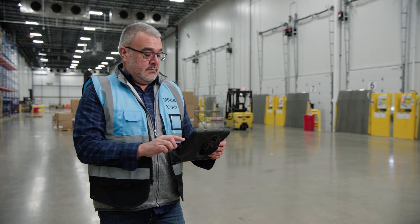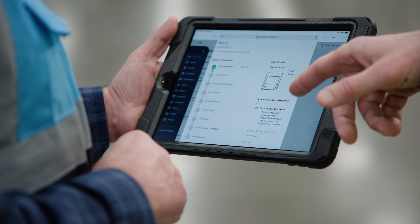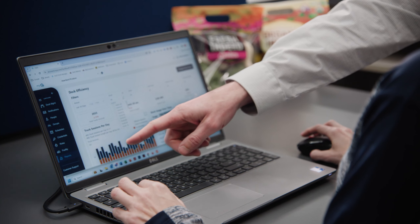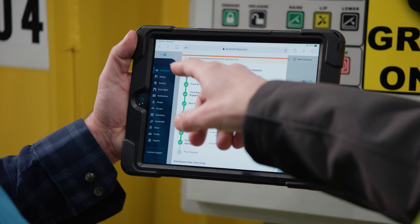As good as the MyQ software program has been for Heartland Produce, probably the more impressive aspect of the entire process has been the support from the Chamberlain Group and everyone who supported us on the technical side. Everyone on the team has been super responsive, willing to do whatever it takes — coming in at 2 o'clock in the morning, working with different departments here to help with training. It's been a really good experience.